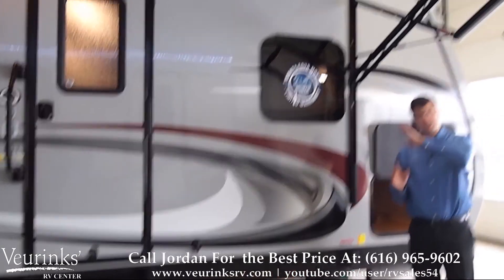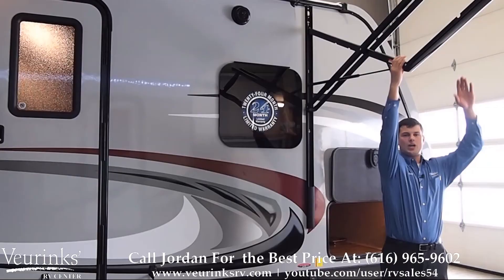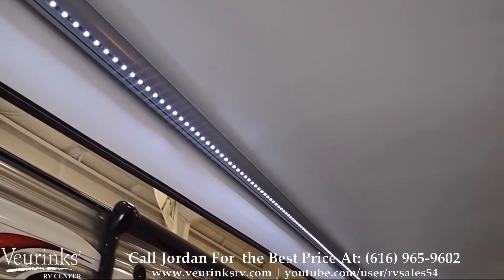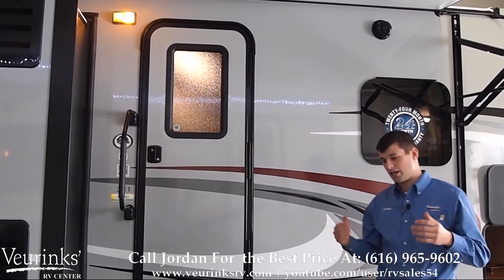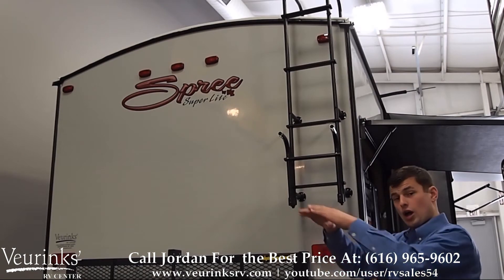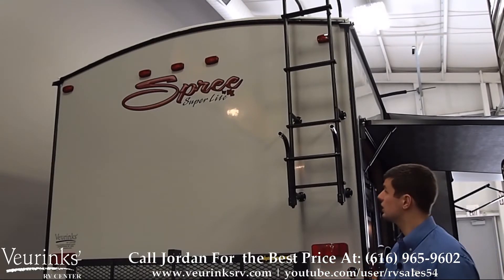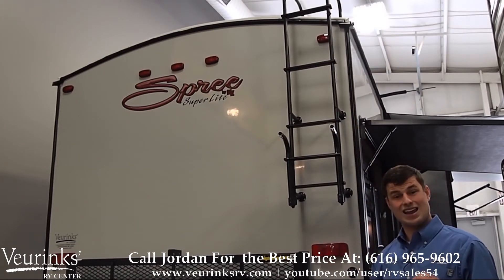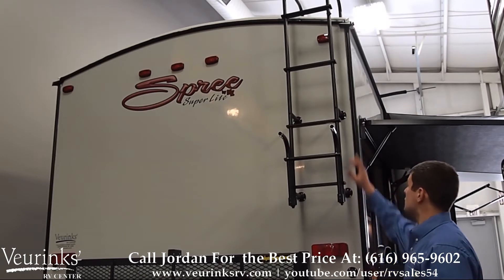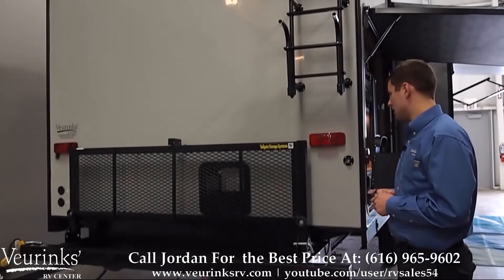The power awning has an automatic dump feature: when water pools on top, it tilts to one side and automatically runs off, then a spring and gas strut shoots it back up to normal position. You also have an LED light strip on the underside of the awning so you can play cards or enjoy your outdoor space at night. The back of the trailer features a crown roof for better water runoff when it's raining, which also creates the crown ceilings on the interior giving you more space and a more spacious feel. The exterior and interior lights throughout the trailer are all LED, so you shouldn't ever have to worry about a light burning out. There's also a fold-down ladder that comes standard, which you can fold back up to keep kids from climbing on the trailer unsupervised.